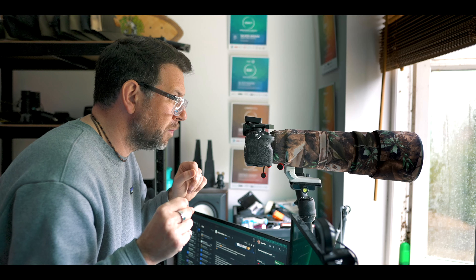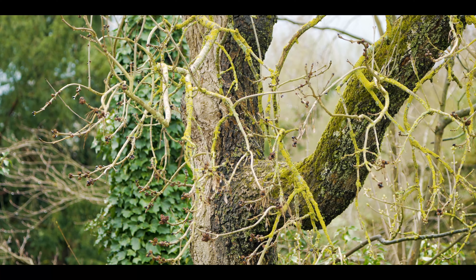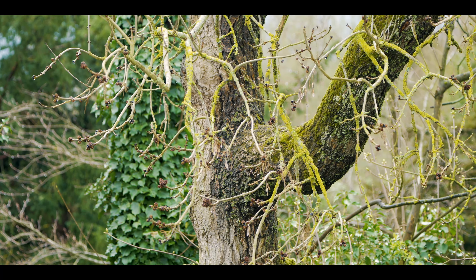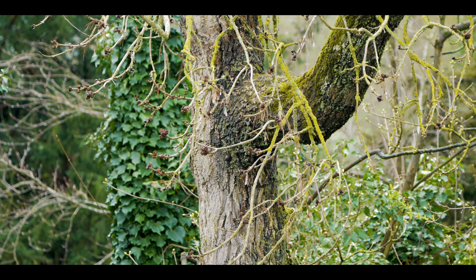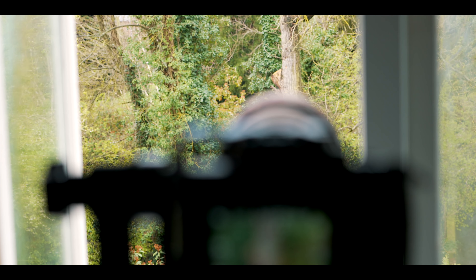Around the back of the tree there are some old woodpecker holes which are deep, and they have nested in there before. I really hope they come back to make this their home, right opposite my window - perfect.